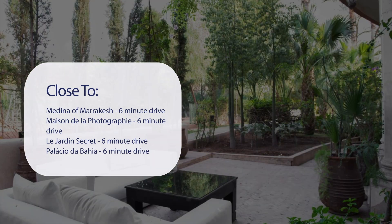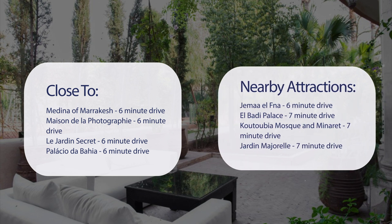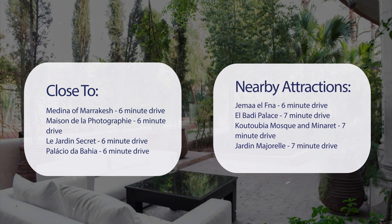Nearby attractions include Maison de la Photographie (6-minute drive), Le Jardin Secret (6-minute drive), Palacio de Bejia (6-minute drive), Jima El FNA (6-minute drive), El Batty Palace (7-minute drive), Kutubia Mosque & Minaret (7-minute drive), and Jardin Majorel (7-minute drive).